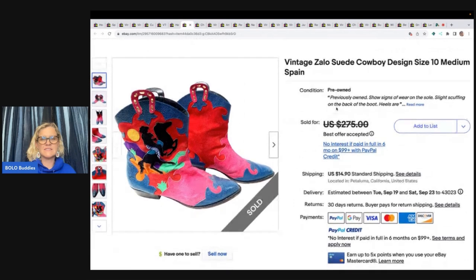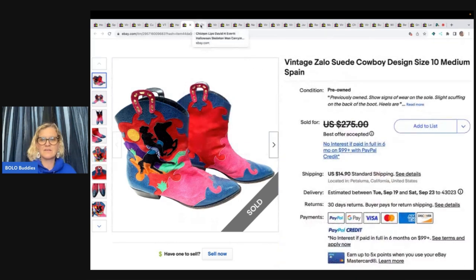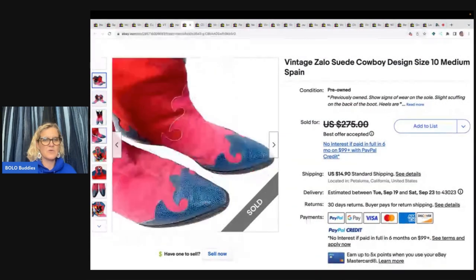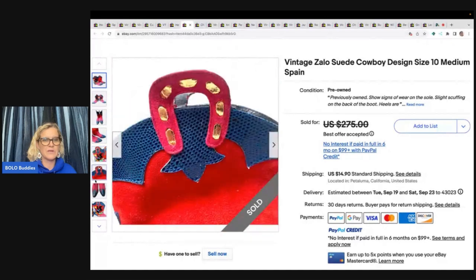These are vintage Zalo suede cowboy design boots made in Spain. Bought at an estate sale for $20, listed for $185, and took a best offer of $175 plus shipping. Look how fun those are — bright and colorful, and given the fabric they look really, really good.